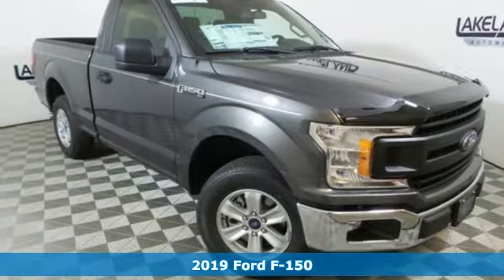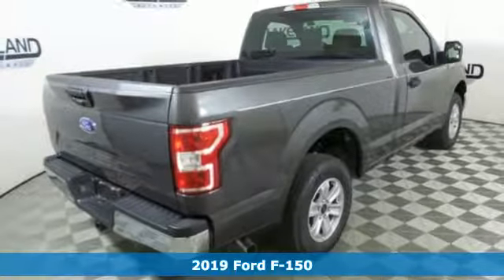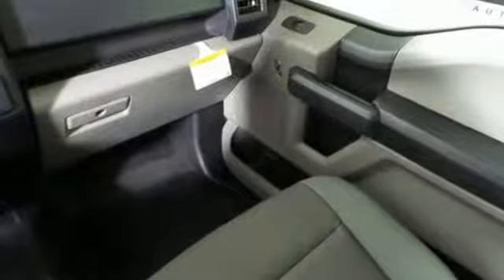It's a new 2019 Ford F-150. Smart enough and tough enough to stand the test of time, the F-150 is a leader at the job site. It's well equipped with the features you need.